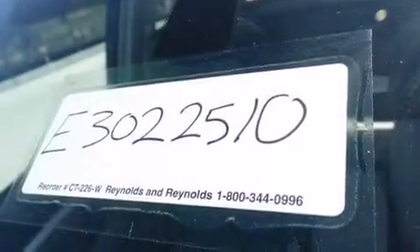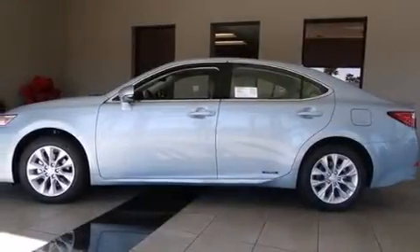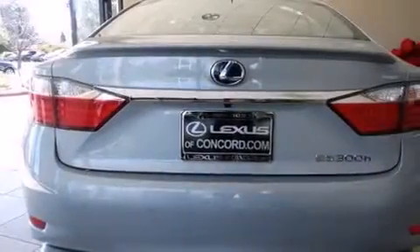Its top features include a navigation system, Bluetooth cell phone integration, voice recognition, a sunroof, speed-sensitive volume controls, satellite radio, aluminum wheels, and traction control and stability control systems.